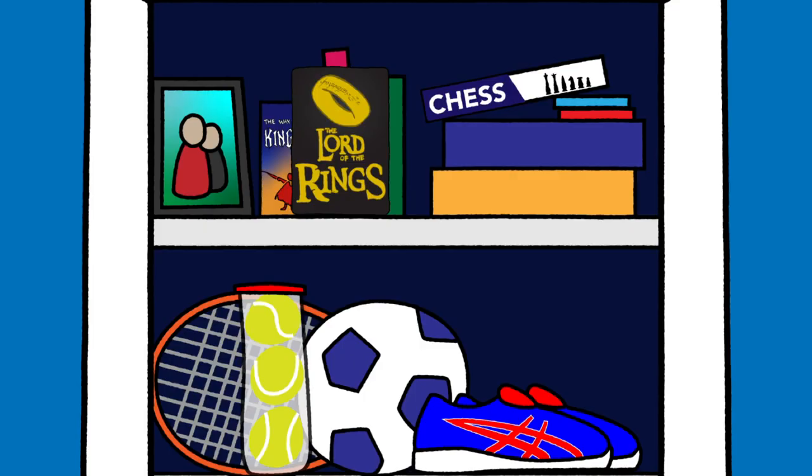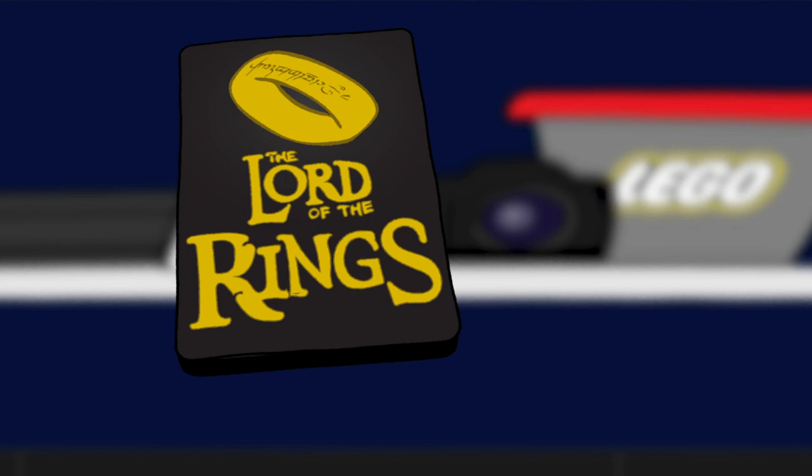I'm going for a draw. Yes, you heard me correctly. I said I was going for a draw.